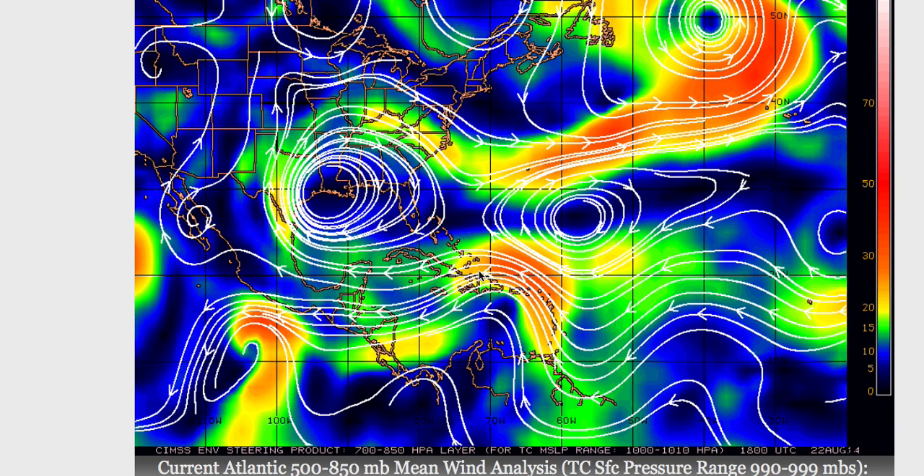A couple of other things to point out with this steering chart graphic: over the Bahamas, steering currents are very weak with no lines moving in one clear direction. We can also see the beginnings of the upper-level trough over the northern Atlantic that we've been mentioning, and that's going to be one of the key players determining where the system will eventually track.